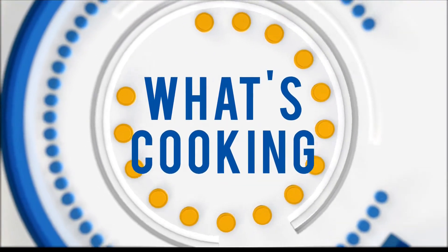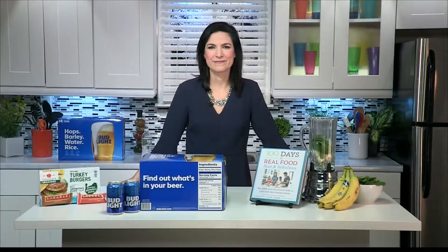It's no secret that consumers are demanding more and more transparency from the food and beverage industries and want to better understand what they are eating and drinking. Author of 100 Days of Real Food, Lisa Leak has been watching the trend around ingredient transparency evolve since 2010, when she realized that real foods were in fact not real at all. She joins us today — thanks for being here.